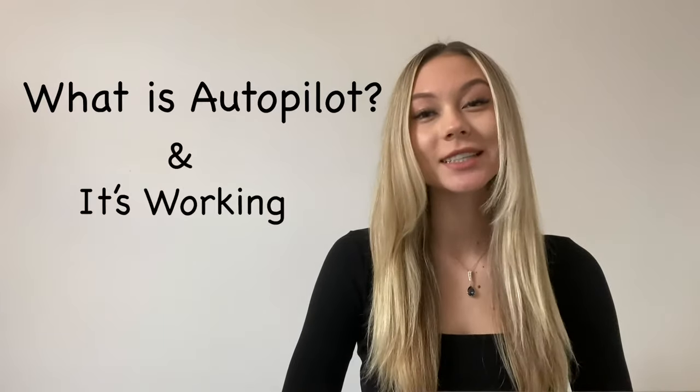Hi there! Welcome to AI Hello Autopilot. My name is Lennara, and in this video I'm going to give you a very quick overview of what is Autopilot, how it works, and how it will help you succeed as an Amazon seller.